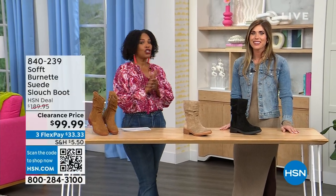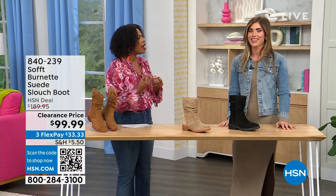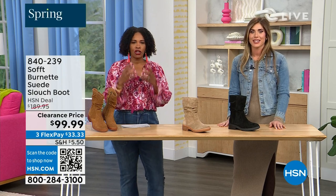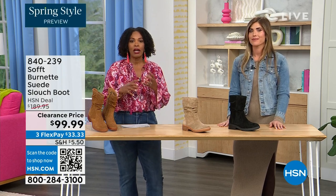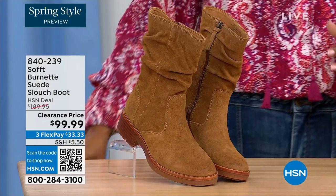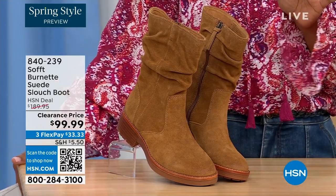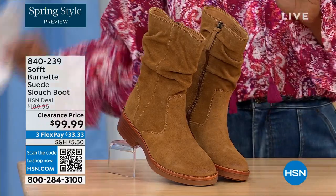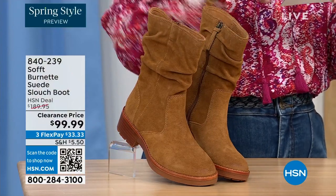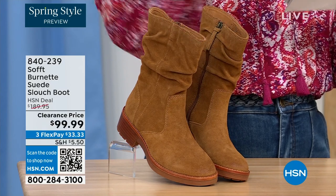You're watching HSN — we're so glad you're here. We're talking shoes, we're talking Soft, which is a fantastic brand, nearly 100 years old. They really do make shoes with comfort in mind, but also the style and quality that goes along with it. What you're looking at right here is called the Burnett — it's a suede slouch boot. We don't have a lot of these left. This one is called Brandy, and this color all evening has been going first, so keep that in mind as you're shopping.